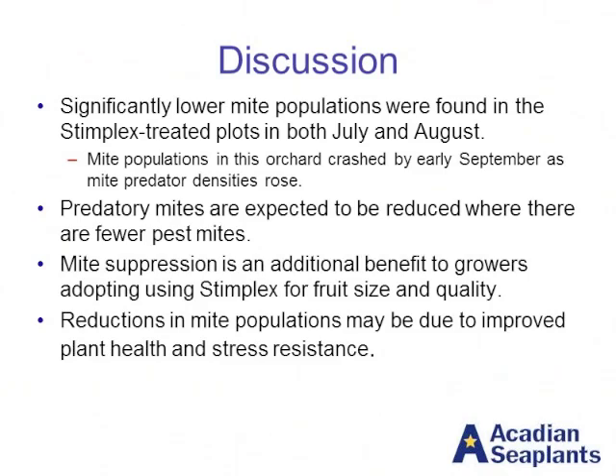One of the things that comes to mind is why we're seeing this effect. One reason is that we know the seaweed extract helps improve plant health, and a healthier plant is going to be less attractive to mites — the mites will feed on it less, selectively choosing more stressed plants over the healthier ones. There are also some other ideas about what might be going on at a more molecular level, as well as things involving nutrition. But at this point, we don't have solid answers on that.